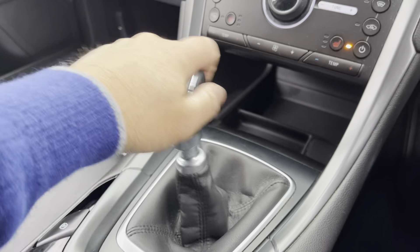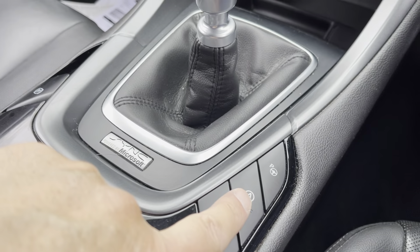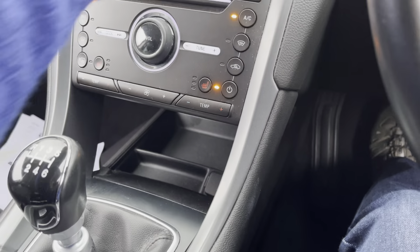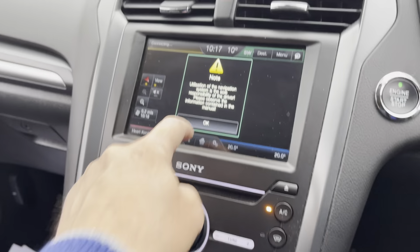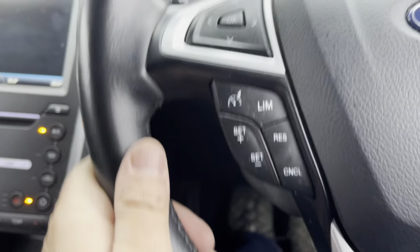Six-speed manual gearbox — super slick. The clutch is light, doesn't need a clutch. We've got sat-nav — all alive and working. Rear camera pack, cruise control, Bluetooth. And I think that's lane assist as well.